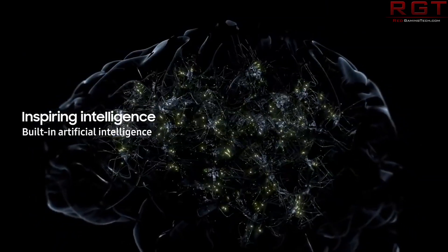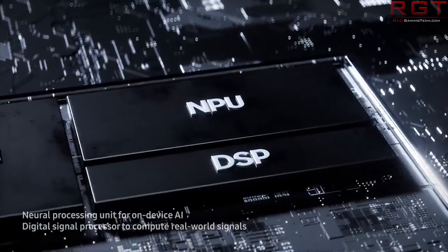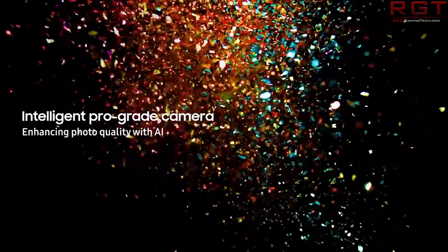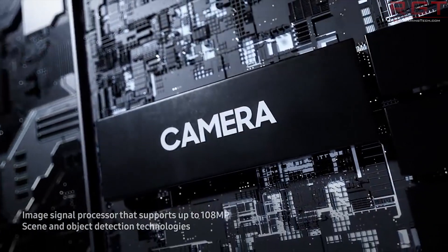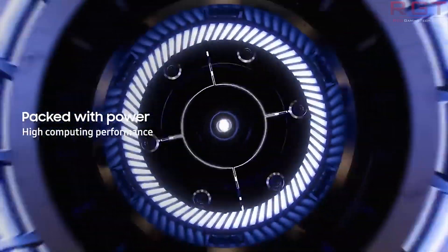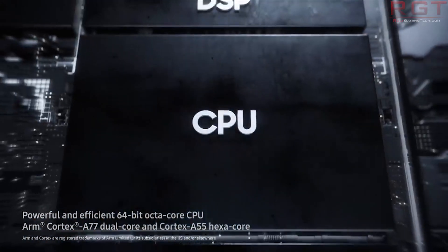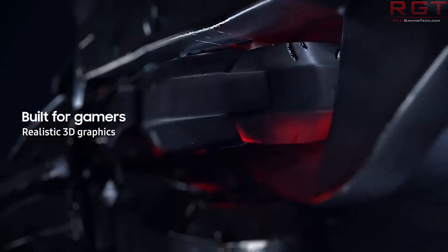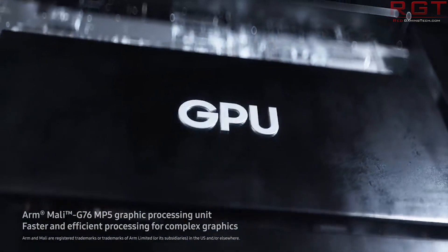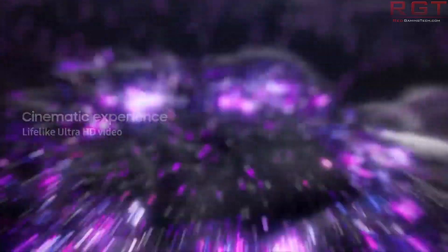The Exynos 980 will of course have backward support from 2G all the way up to 5G naturally, and promises data transfer rates of up to 2.55 gbps for sub 6 gigahertz 5G. It is based on 8nm silicon finfet, has two high performance Cortex A77 cores and six low power Cortex A55 cores. For the GPU we are going to be seeing a Mali G76, and an NPU that Samsung is claiming will be useful for accelerating AI with 2.7 times the performance of its predecessor.